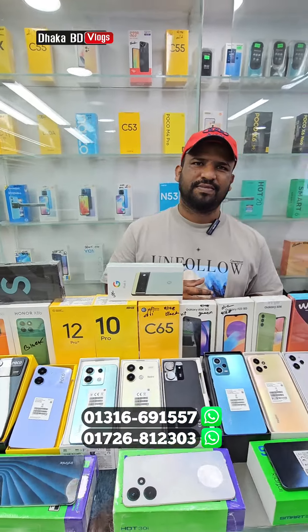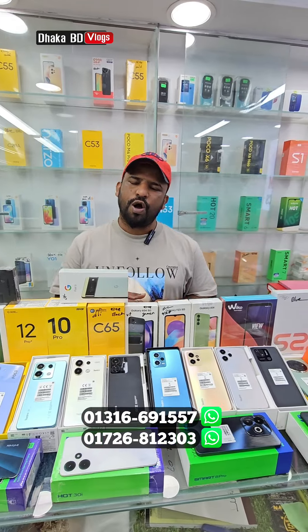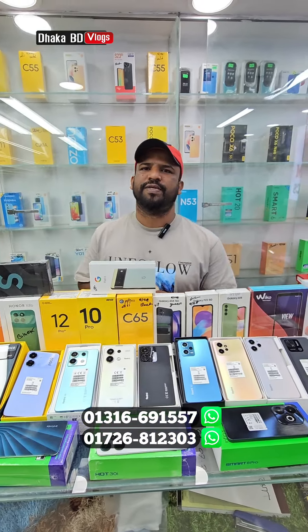And the basement in the south, Abraham Electronics. The price is similar to the price of your phone. You will see the price of your phone, Abraham Electronics.